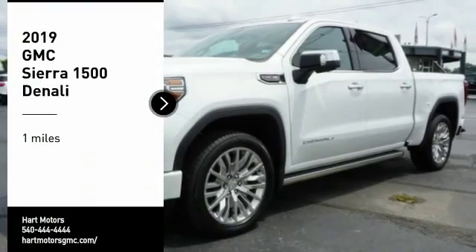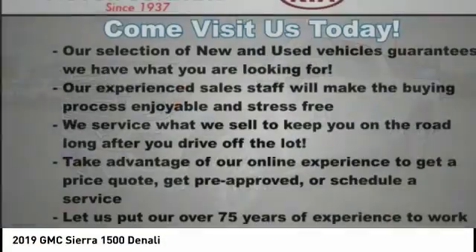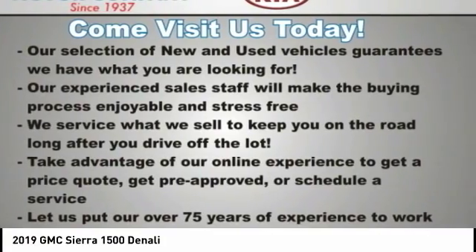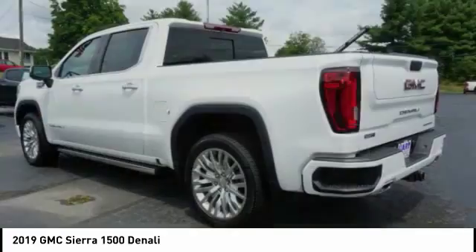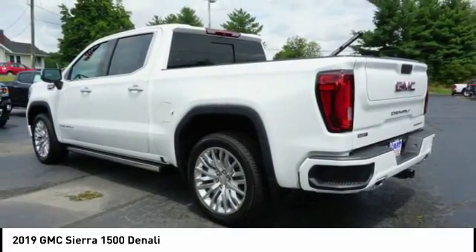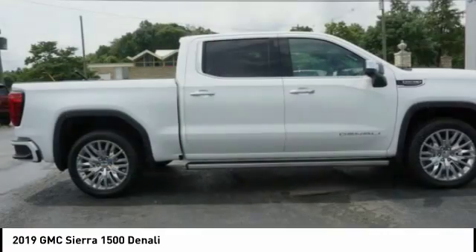Make a great choice today with the 2019 Sierra 1500. The GMC Sierra is a full-size pickup with all the functionality you could expect. With multiple trim levels, the GMC Sierra provides a wide range of features for you to enjoy.